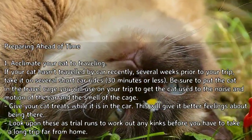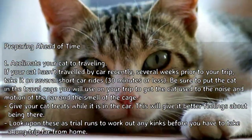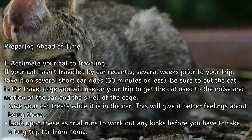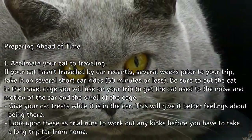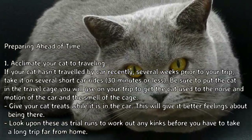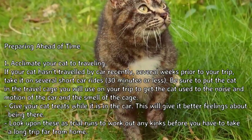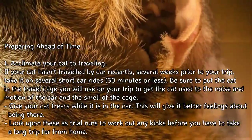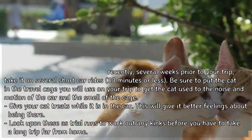Tip 1: Acclimate your cat to traveling. If your cat hasn't traveled by car recently, several weeks prior to your trip, take it on several short car rides of 30 minutes or less. Be sure to put the cat in the travel cage you will use on your trip, to get the cat used to the noise and motion of the car and the smell of the cage. Give your cat treats while it is in the car — this will give it better feelings about being there. Look upon these as trial runs to work out any kinks before you have to take a long trip far from home.